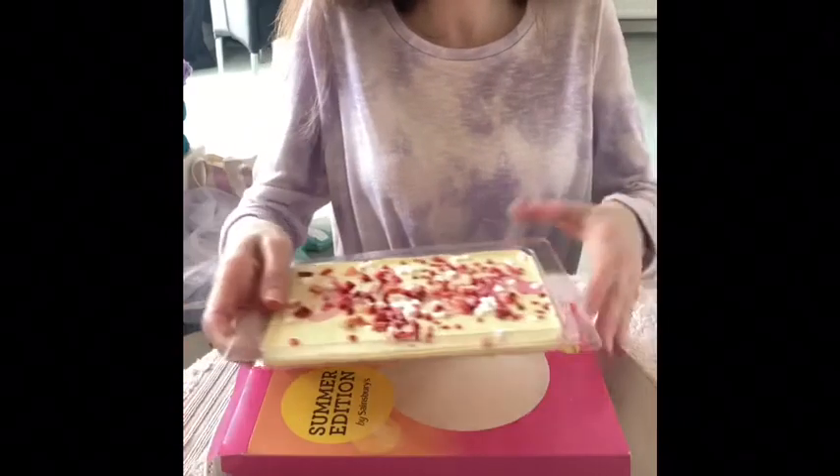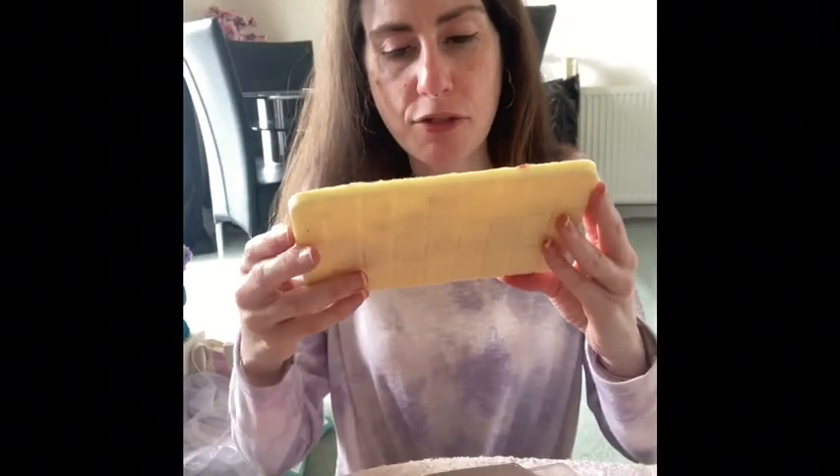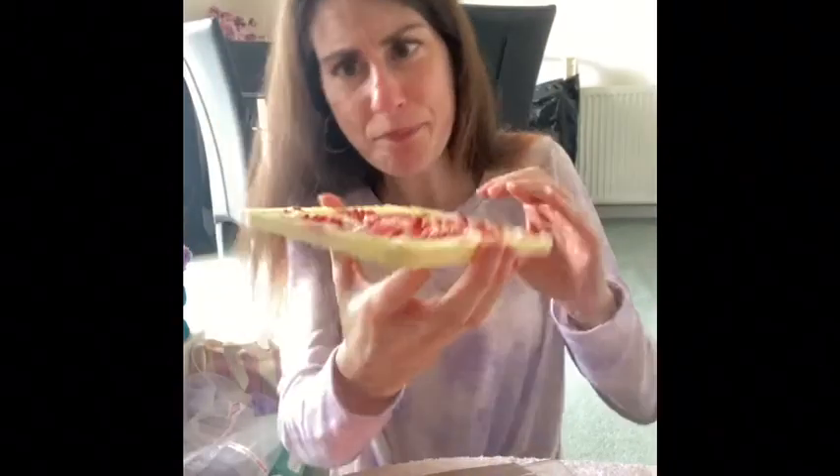Moving on to the Eton Mess bar — fingers crossed it'll be much nicer. It's a white chocolate slab with strawberry flavour swirl, finished with meringue and berry pieces. This is much more like it. The strawberry flavour is delicate and it's nice. I don't think I could eat the whole bar in one sitting because it is very sweet, but it definitely beats the lemon meringue one, hands down.